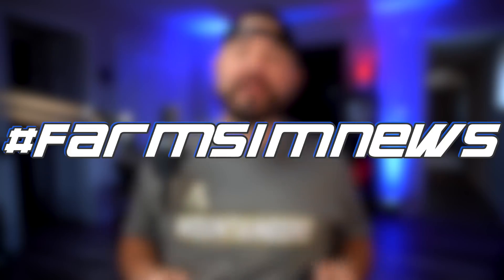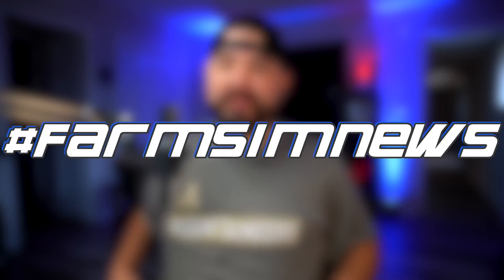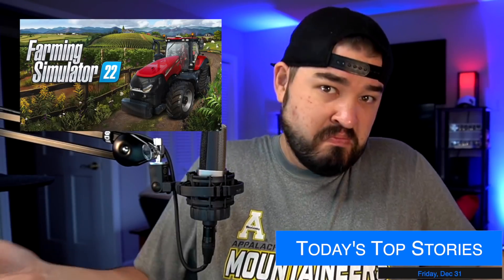Yo, what's going on everybody, DJ Goham here. Welcome back to the channel, let's find some news! Today we're going to talk about the most recent patch for Farming Simulator 22 on Xbox.